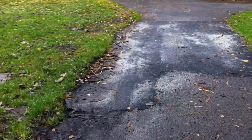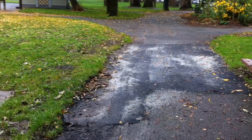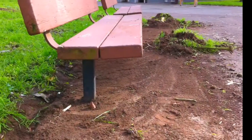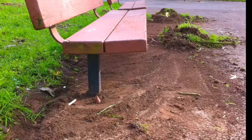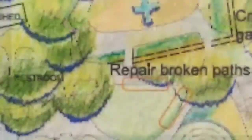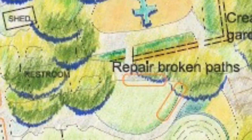In the past year, park staff have worked with volunteers from the community to begin making improvements here, like patching the broken pathway and removing debris from underneath the benches. Soon, even more improvements are coming to this part of the park.